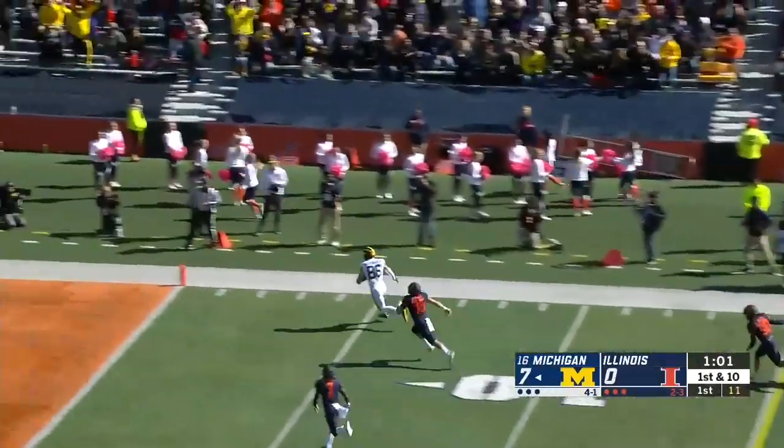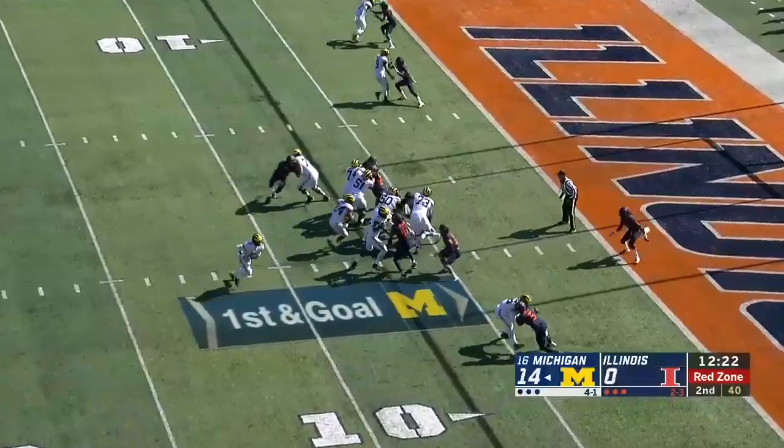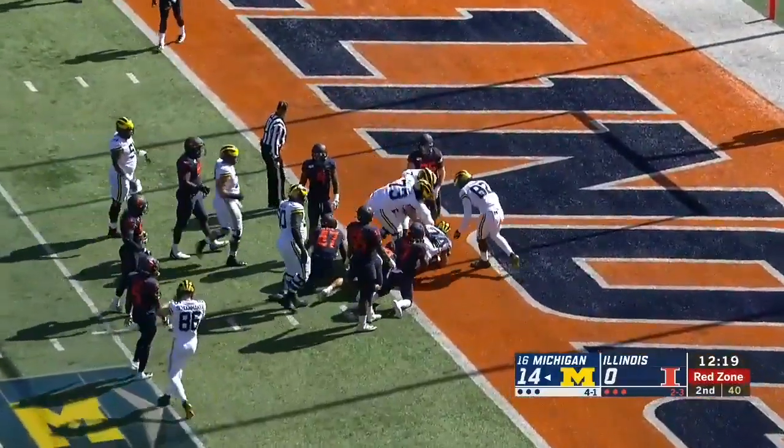Patterson here on the rollout, got a receiver — got to be a touchdown. Charbonnet straight ahead, he's into the end zone, touchdown, Wolverines.